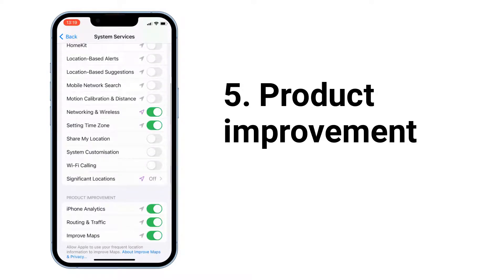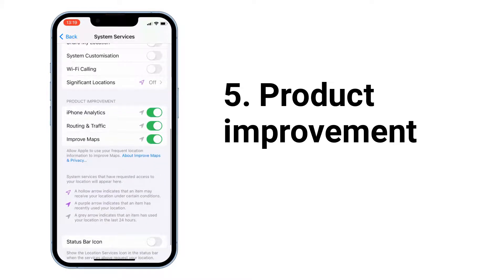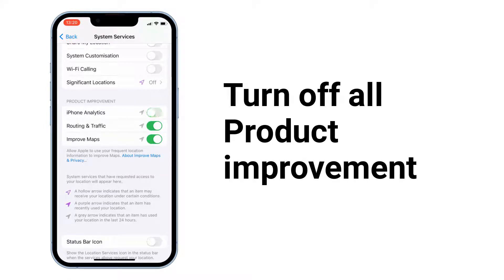Next, go to Product Improvement and turn off all product improvement options. Product improvement sends data about your use of GPS features to Apple to help improve those features.